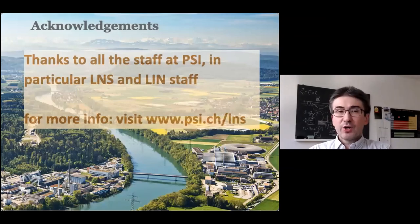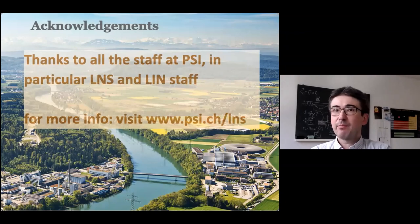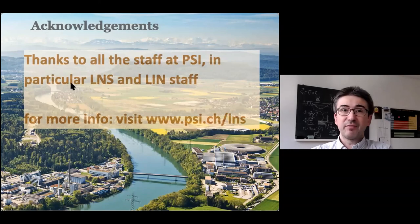That was a short overview of our activities at SINQ. We have a diverse portfolio of capabilities, and we would be very happy to welcome you as a user in the future. For more information, please visit the link provided. I'd like to thank all the staff of LNS and LIN, and all other staff at PSI and our users — we wouldn't be in such a strong position without our excellent users. Thank you very much for your attention, I look forward to your questions.